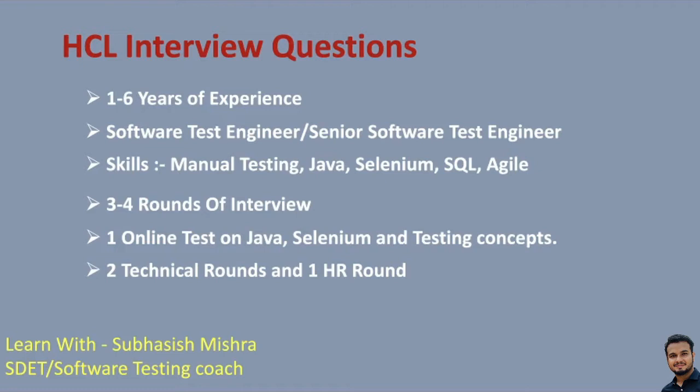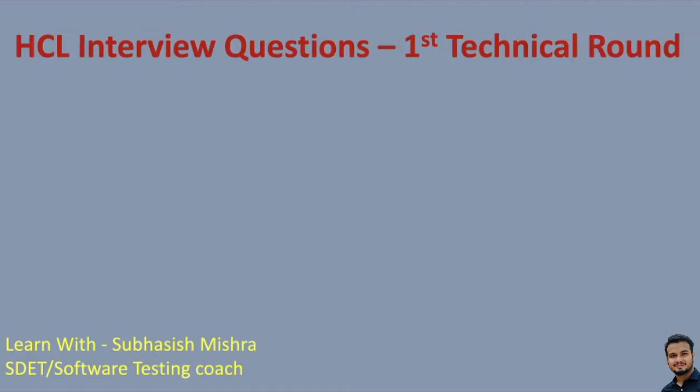Now let's go ahead and see what are the interview questions asked in the first technical round. In both the first and second rounds, questions will be a mix of Java, Selenium, manual testing, Unix, and SQL. The very first question in any interview is: tell something about yourself — basically an introduction. They will get to know about you, what you are working on, and what is your current role and responsibility, so they can build up questions on top of that.